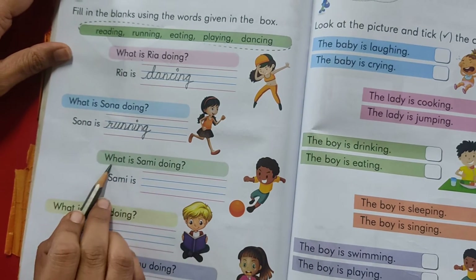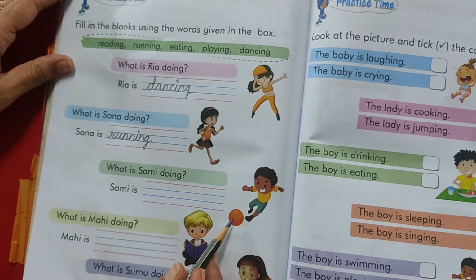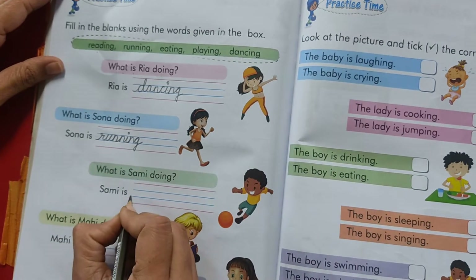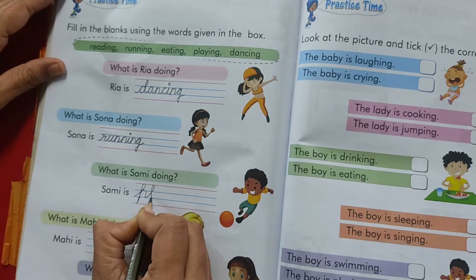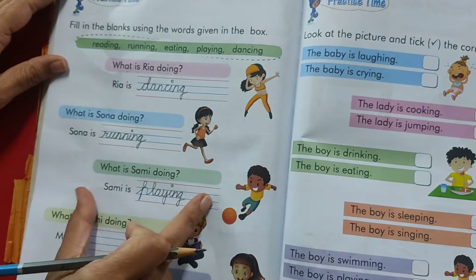Look at the picture. What is Sammy doing? He is playing. We will pick this word from here. Sammy is playing. P-L-A-Y-I-N-G. Playing. You have to write this in a good handwriting.